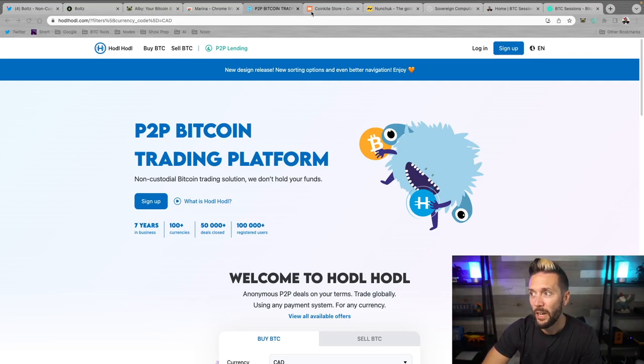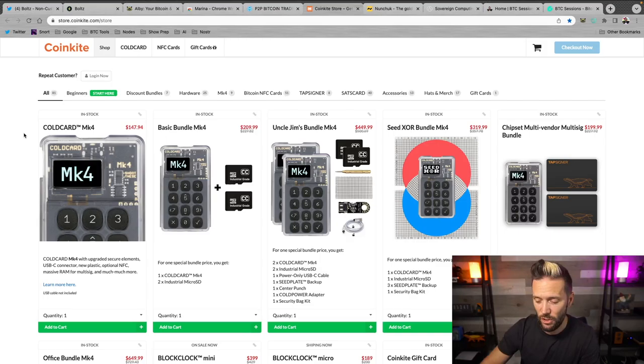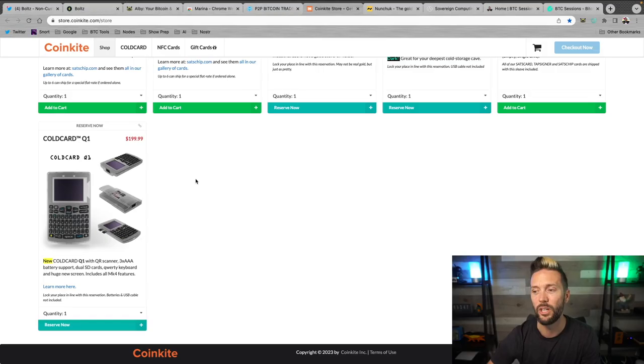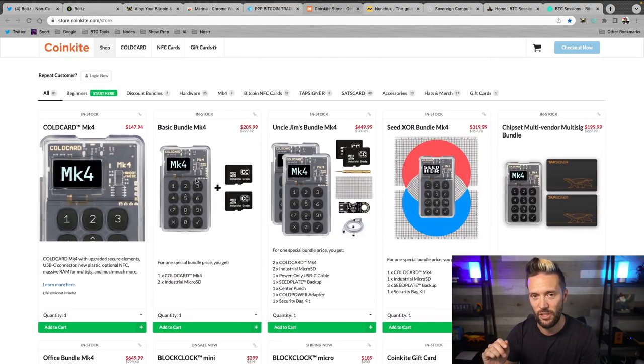When you get your hands on some non-KYC sats, you'll want to secure it with the best hardware on the market — CoinKite.com. The ColdCard Mark 4 is an absolute beast and my go-to for securing all of my Bitcoin. They've also got great stuff like the Tap Signer, the Sats Card, the Block Clock, the OpenDime, and coming soon — the ColdCard Q1, which looks insane. Head to CoinKite.com and use code BTC Sessions at checkout for five percent off everything in the store.